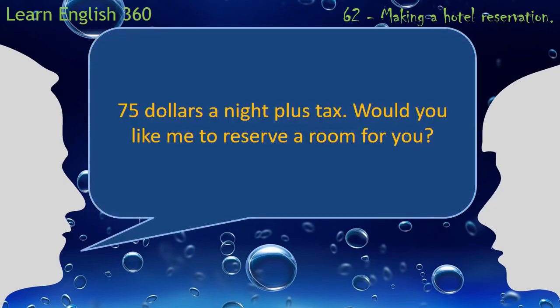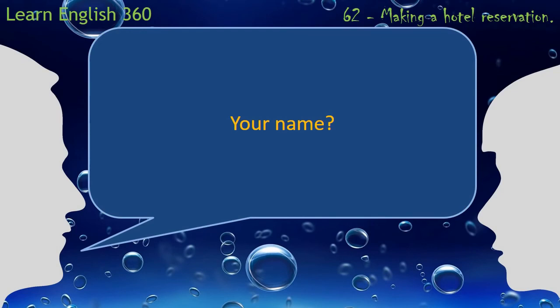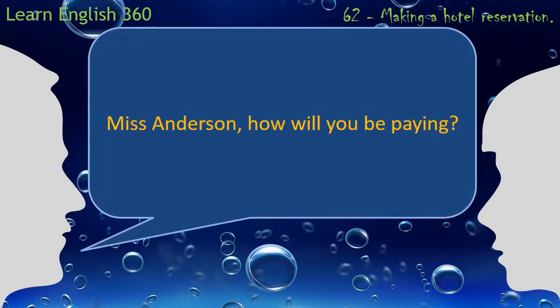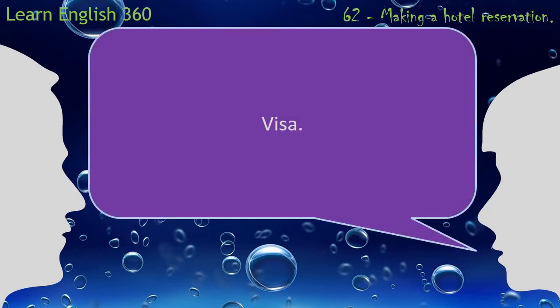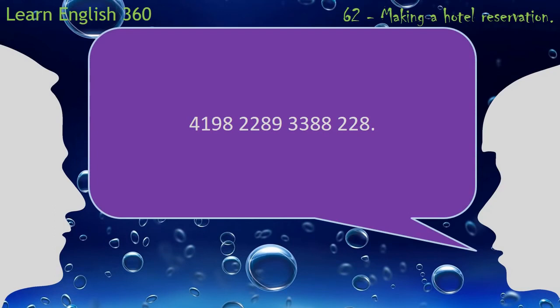$75 a night. Yes, please. Nancy Anderson. Visa. 4198-2289-3388-228. 1-9-2012.